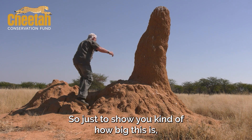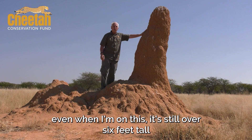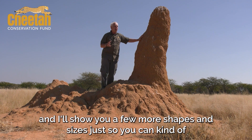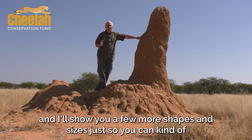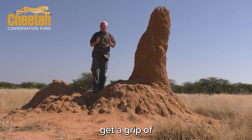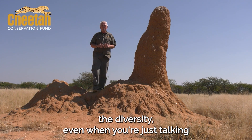Just to show you how big this is — even when I'm on it, it's still over six feet tall. I'll show you a few more shapes and sizes so you can get a grip of the diversity, even when you're just talking about termites.